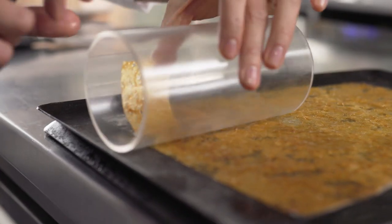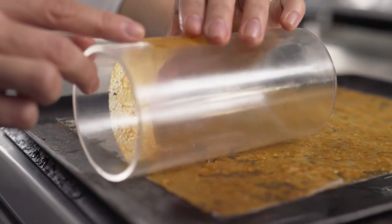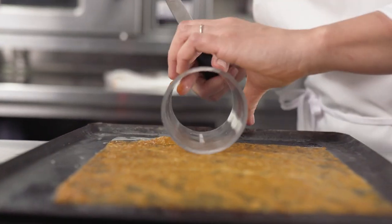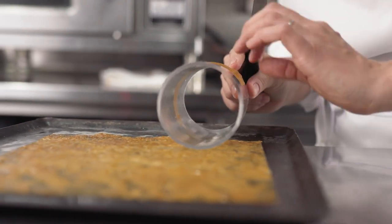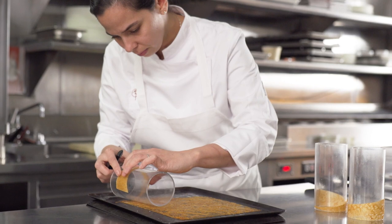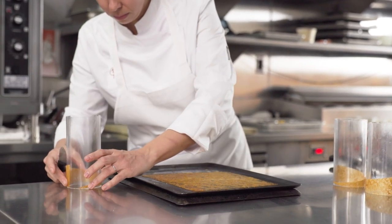Conceptually, when we think about how we want our desserts to look, you need some sort of structure. I was very inspired by Richard Serra's Matter of Time sculptures when building this tuile. When thinking of things, you ask yourself: can it encapsulate something? Is it the base of something?